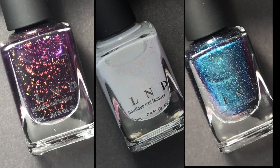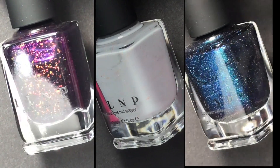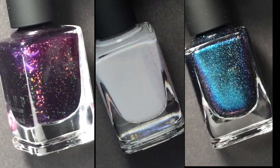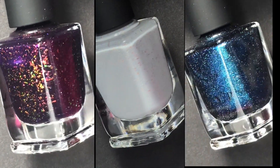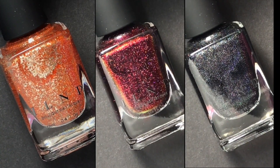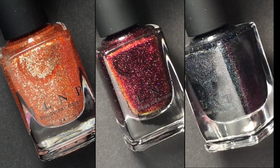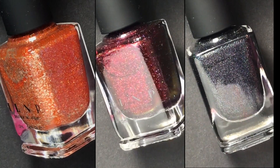Hello everybody, welcome back to my channel. I have an exciting video for you today — live swatches of ILNP's new Haunted Collection, which is their Halloween 2021 nail polish collection. This collection consists of six polishes and they all have different formulas.